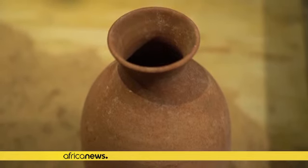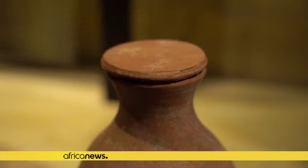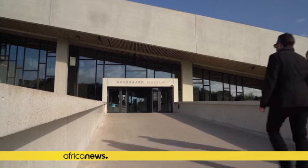Ancient Egypt: Obsessed with Life opened at the Morgan Museum on Friday, October 13, and will run till August 18, 2024.